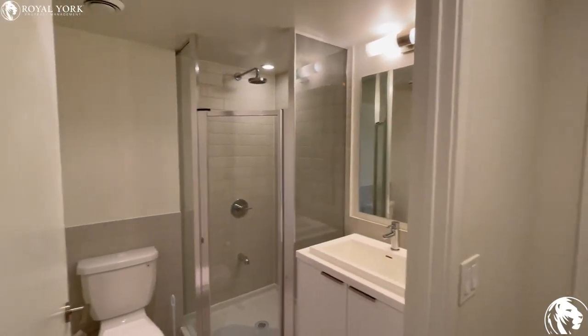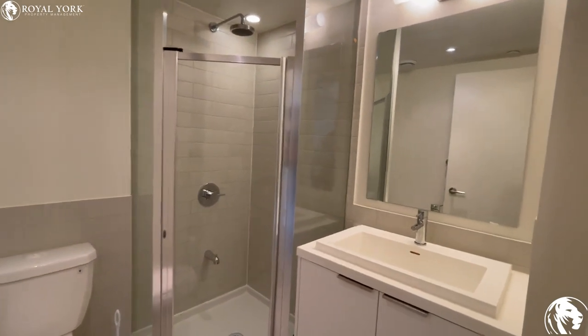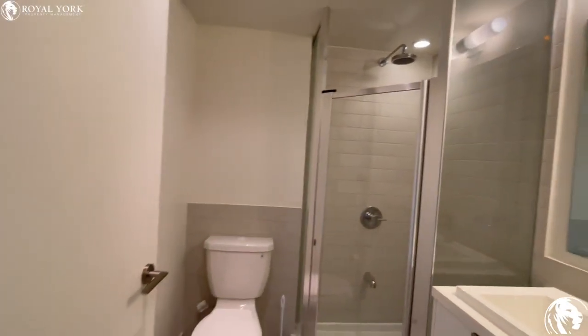On the other side of the hall, we have our bathroom with our walk-in shower. There's our vanity, walk-in shower, and our toilet.